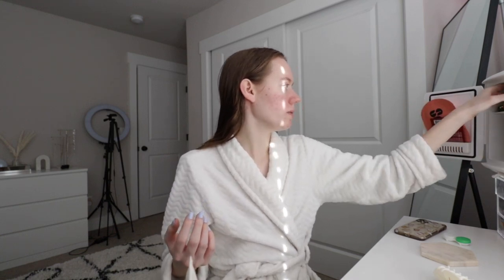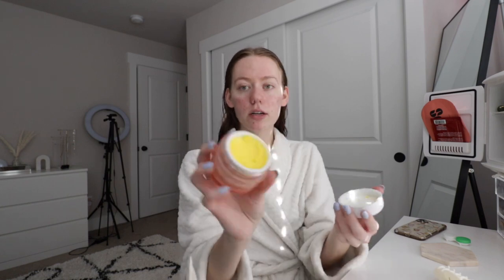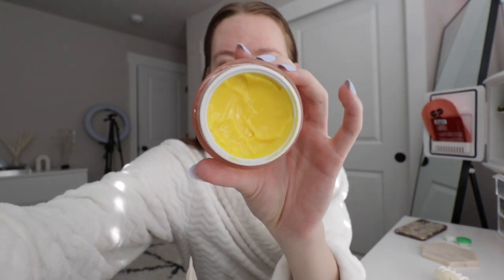Sometimes I'll go in with a moisturizer, but tonight I'm feeling a little luxurious and I'm using the Sunday Riley CEO Afterglow Cream. Look at the pigment of this product — it's insane — and it also came with a cute little spoon. I just like to scoop some up and put this on my face. It kind of makes my face look a little yellow or orange, which I don't mind because I'm going to bed soon. If I don't use this, I'll just use my basic moisturizing lotion — I use that for both my face and body.